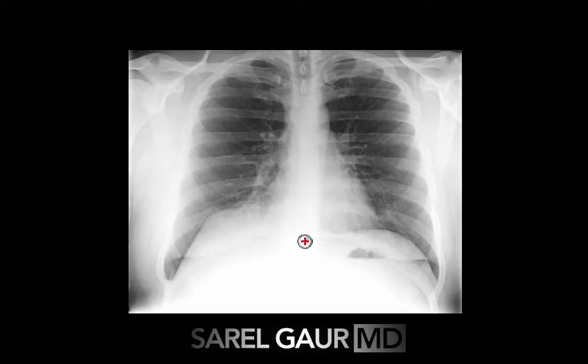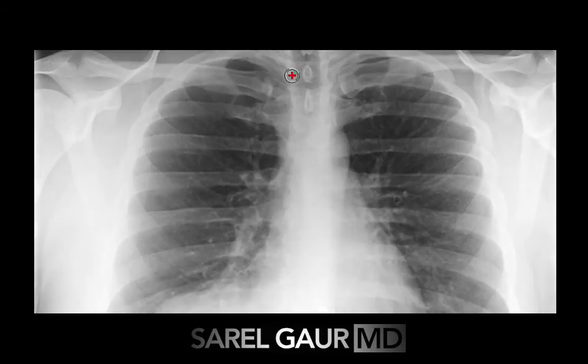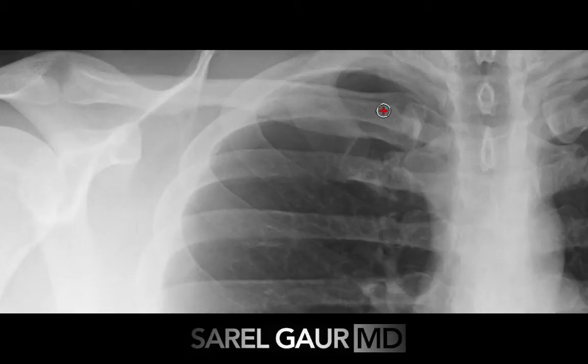Now obviously you know the title to this video, so you kind of know where this is going. I'm going to go ahead and show you exactly how I look at every single chest x-ray in clinical practice.